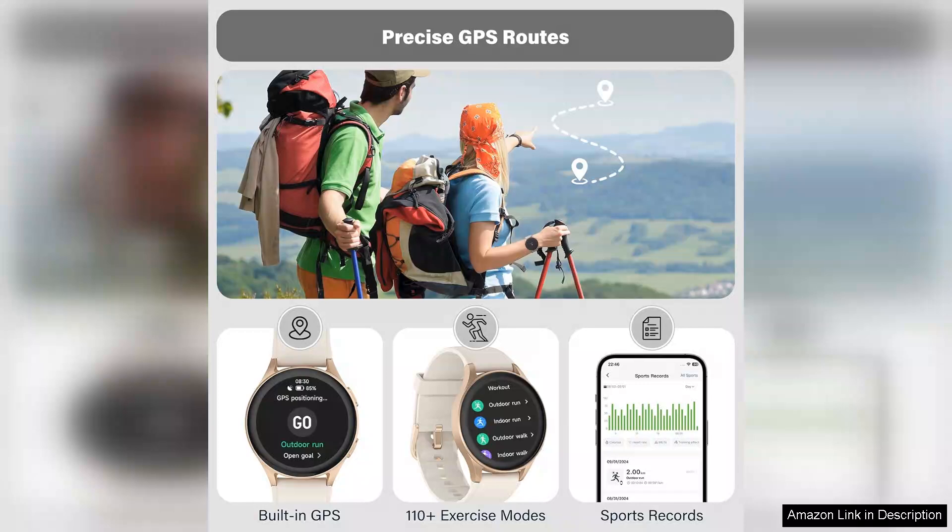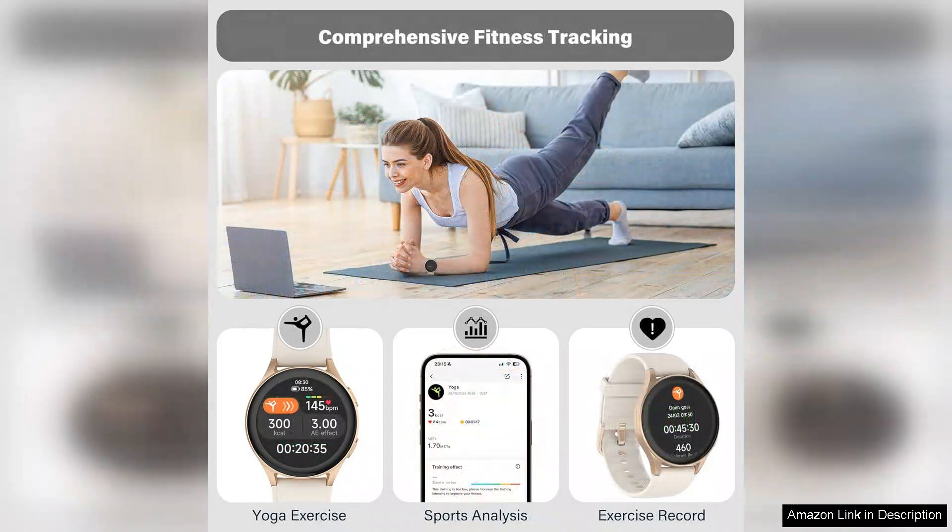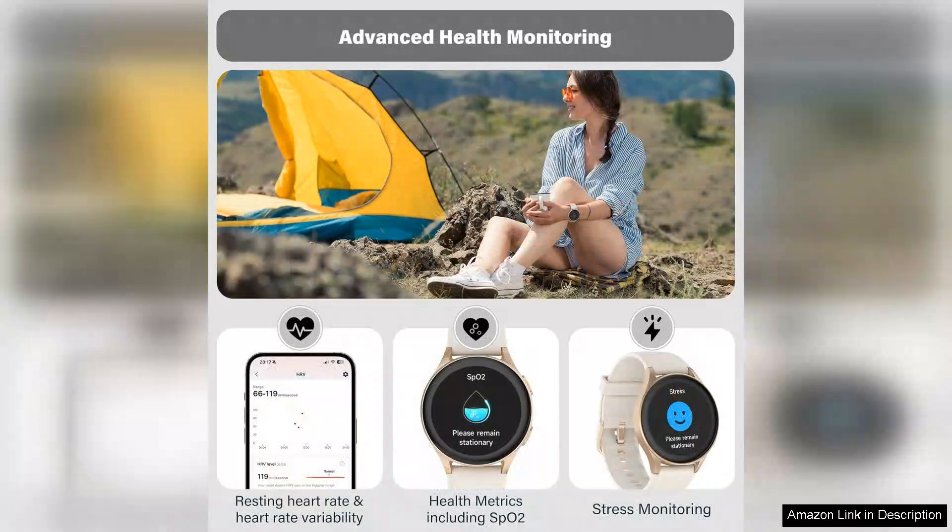One of the standout features is the built-in Alexa, which allows users to access information, control smart home devices, and set reminders with just their voice. This hands-free functionality is a time-saver and adds a modern touch to daily routines. Whether you're cooking, exercising, or multitasking, having Alexa at your wrist is incredibly convenient.